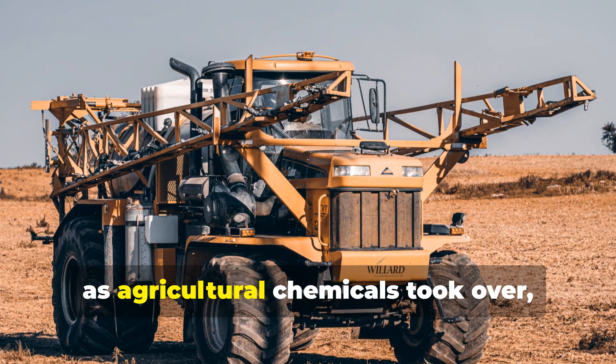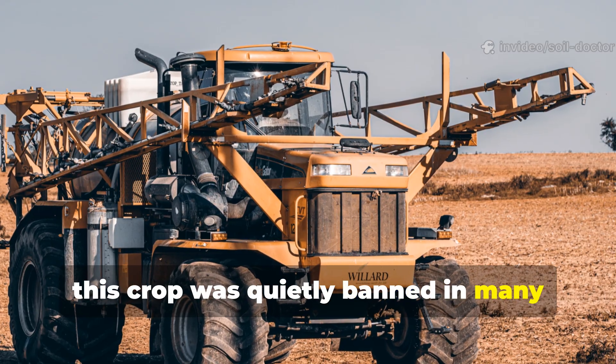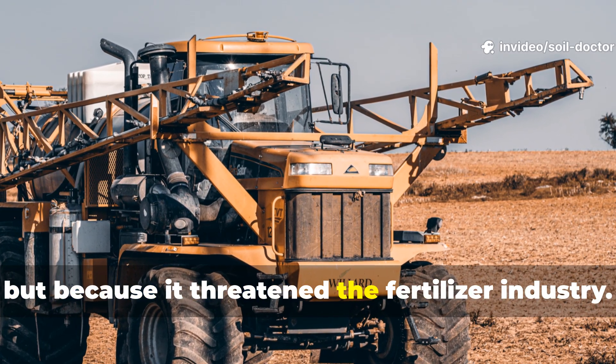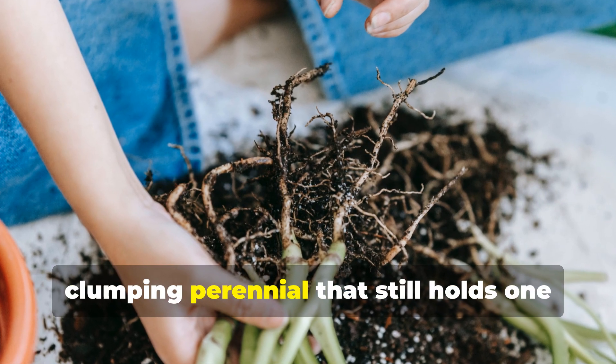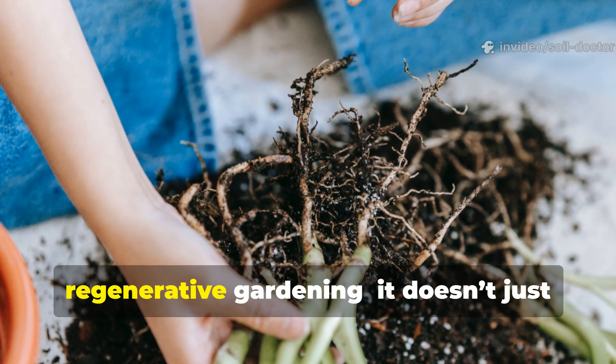Yet, as agricultural chemicals took over, this crop was quietly banned in many regions — not because it failed, but because it threatened the fertiliser industry. That plant is vetiver grass, a deep-rooted, clumping perennial that still holds one of the most powerful secrets in regenerative gardening.